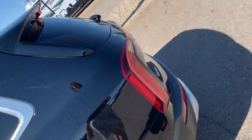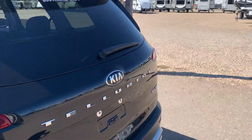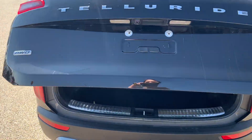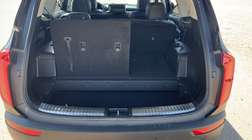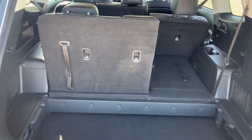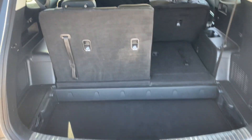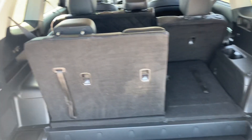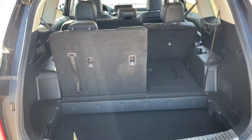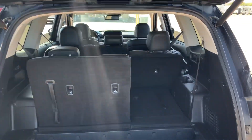Continuing on to the back, it is a power lifting tailgate. That's super helpful if you have kids or your hands are full — you can just quickly push the button and it will open up for you. There's so much room here in the back, and the seats do fold down. It is an eight-seater, so that is so awesome and cool.